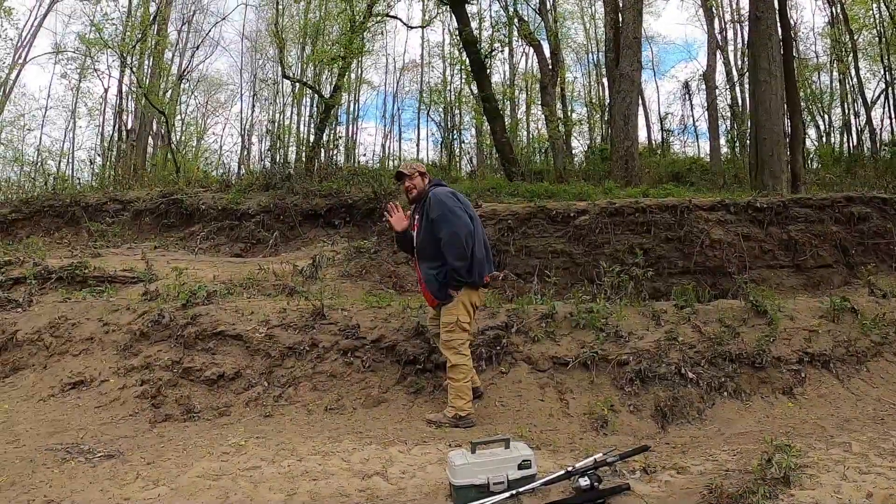Hey guys, it's Nikki here with Nikki's Outdoor Adventures with Dee. Hello. We are back at the river and we're going to try this spot. Hubby found this spot last Saturday, so we're going to try it out and see if we can get anything.